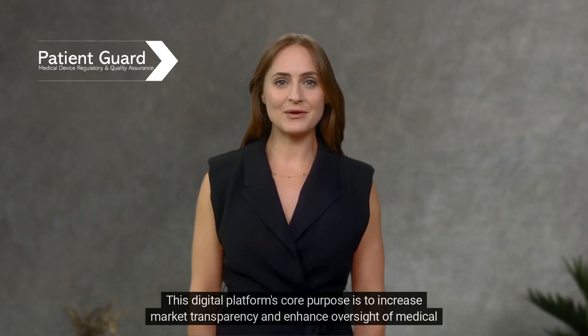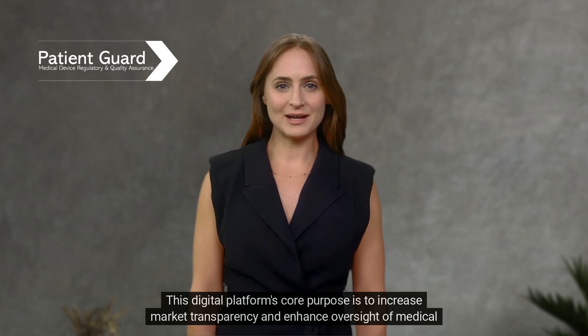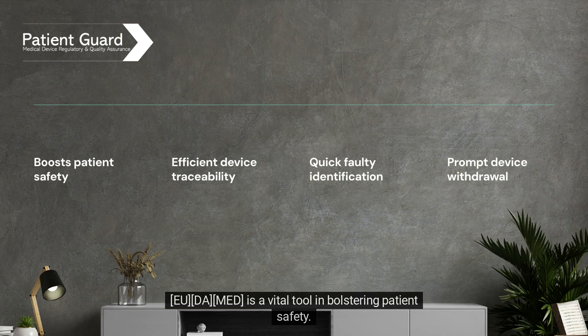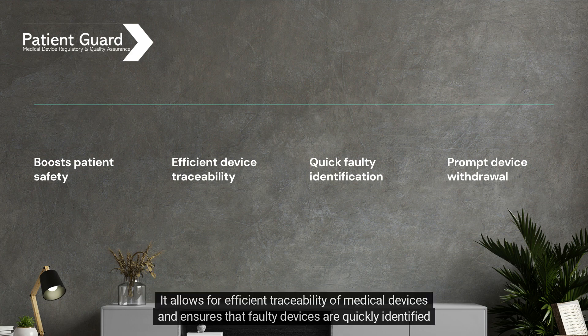This digital platform's core purpose is to increase market transparency and enhance oversight of medical devices throughout the European Union. EU-DOMED is a vital tool in bolstering patient safety. It allows for efficient traceability of medical devices and ensures that faulty devices are quickly identified and withdrawn.